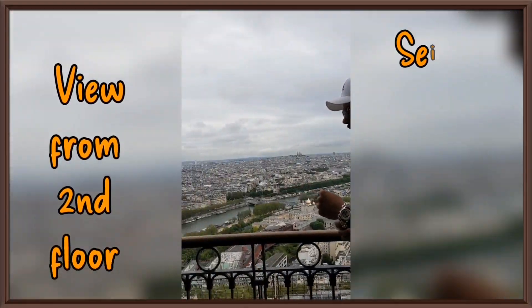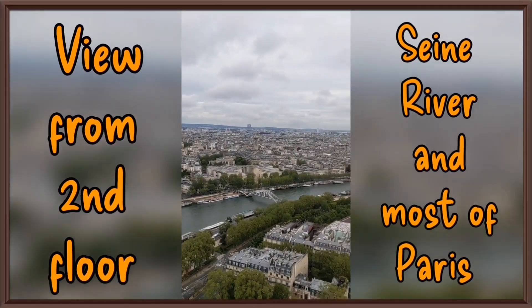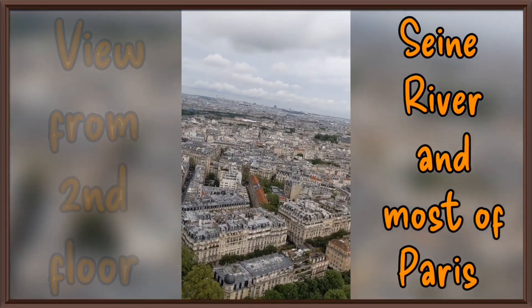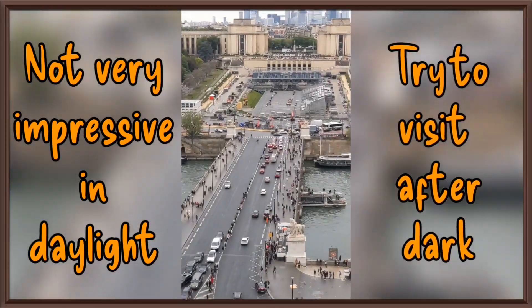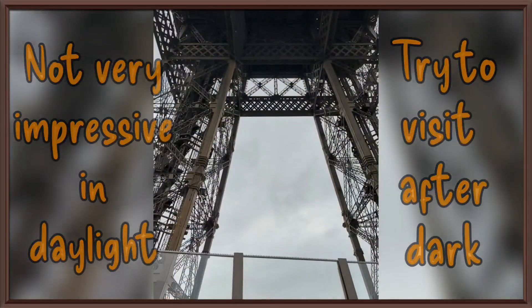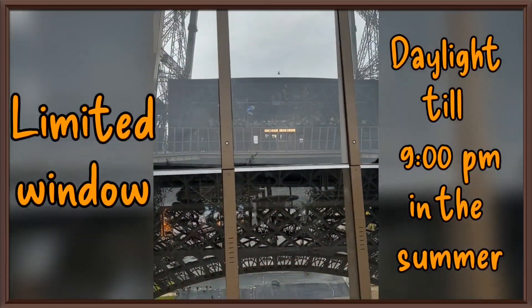From the second floor, you can see the Seine River and almost all of Paris. It's a bit disappointing in daylight. I'm sure it looks much more impressive when it's dark and all the lights in the city are on, though unfortunately that's a very limited window.